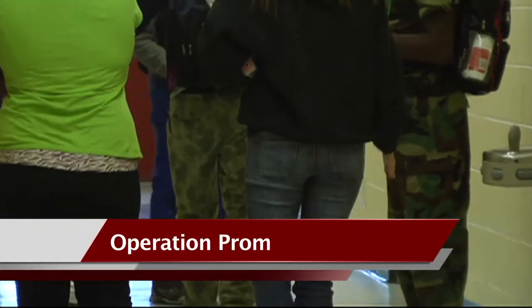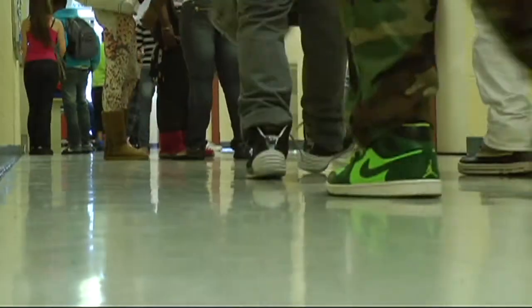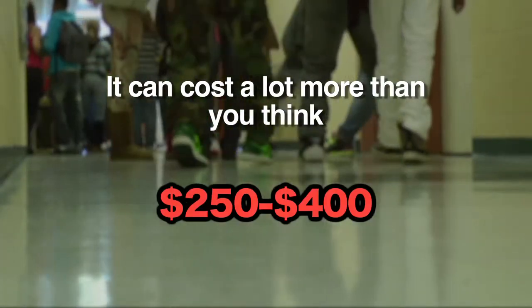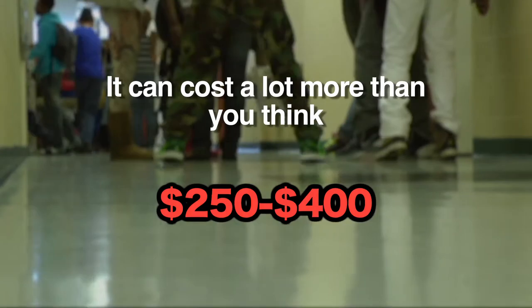High school prom is a big deal in the U.S., and as exciting as going to prom can be, it can also cost a lot more than you think. On average, girls spend between $250 and $400 on a prom dress.